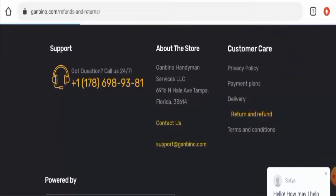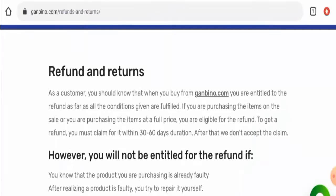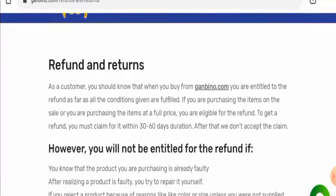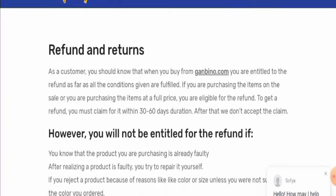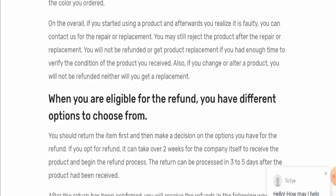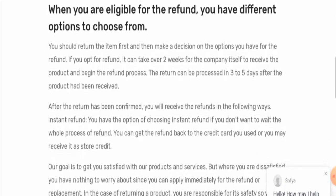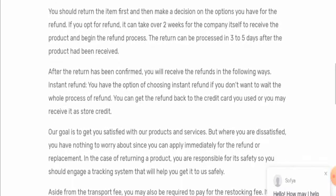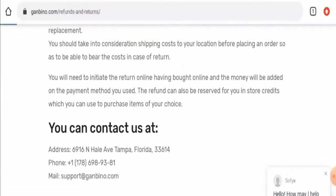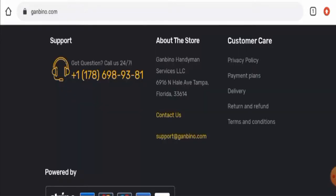Next we will check the return and refund timing. They mentioned that if you want to get a refund, you have to claim it within a 30 to 60 day duration. Regarding the refund, they mentioned that you will not be refunded or get a product replacement if you had enough time to verify the condition of the product you received. They have also given an instant refund option. Do comment about your experience with returns or refunds — for return or refund issues, check our description area where you will find a link to solve your money issues.